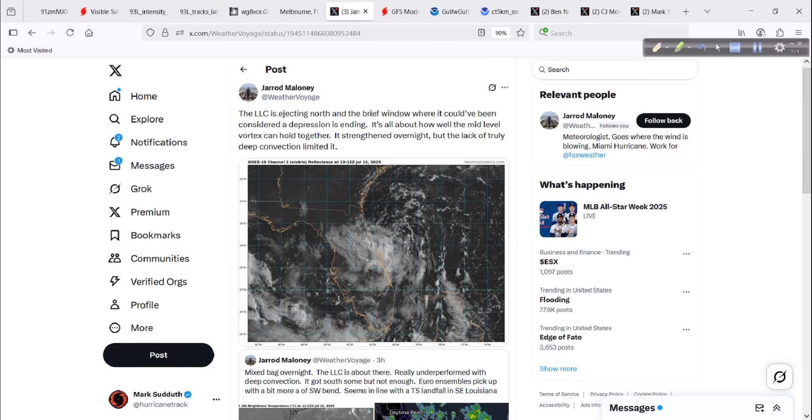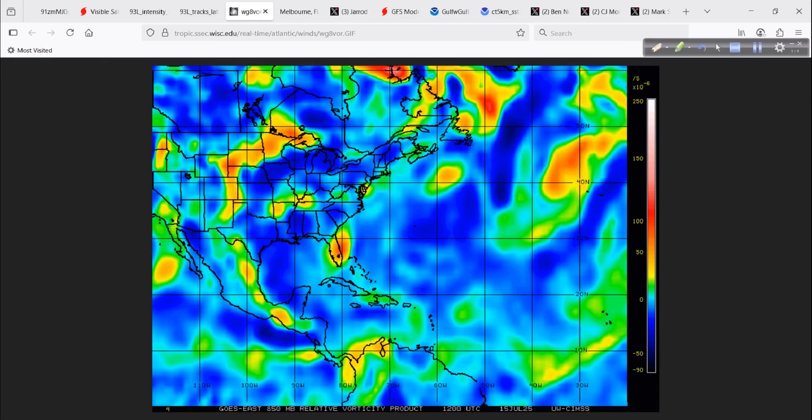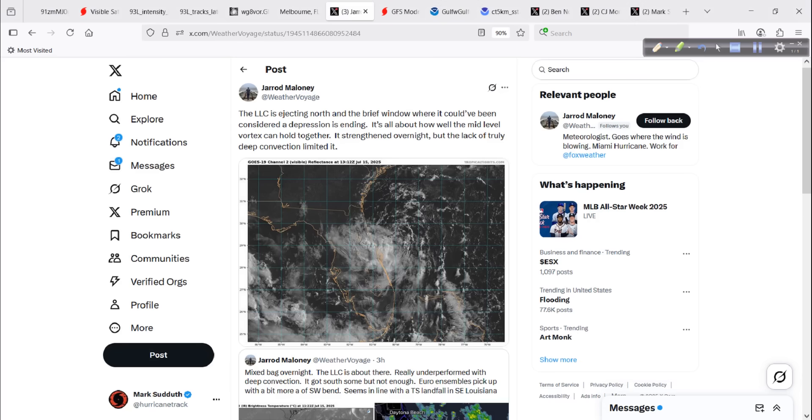Our friend at Fox Weather, Jared Maloney, had a very good tweet here. The low-level circulation is ejecting north — I showed you that on the animation — and the brief window where it could have been considered a depression is ending. It's all about how well the mid-level vortex can hold together. It strengthened overnight, and we can see that a little bit on the vorticity signature. However, the lack of truly deep convection really limited it. There's just not a lot for this thing to work with.